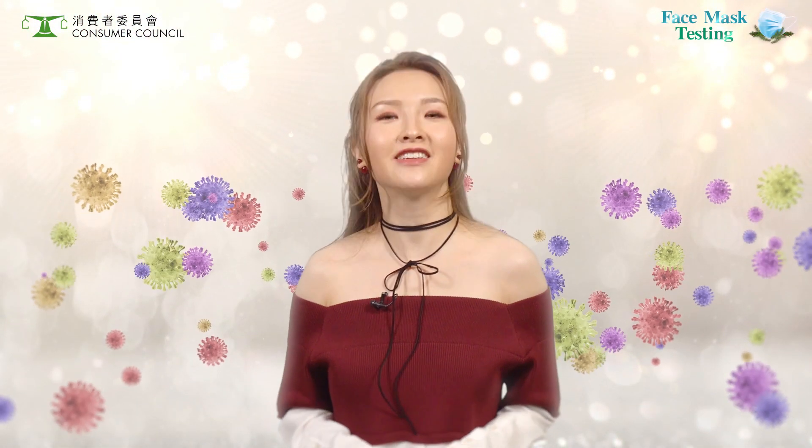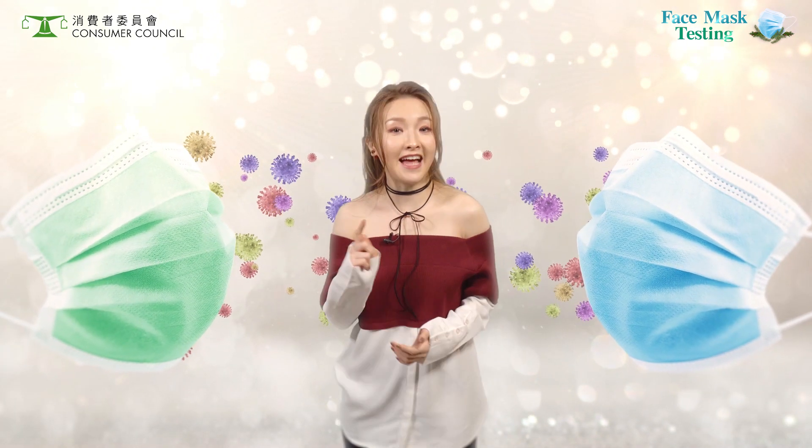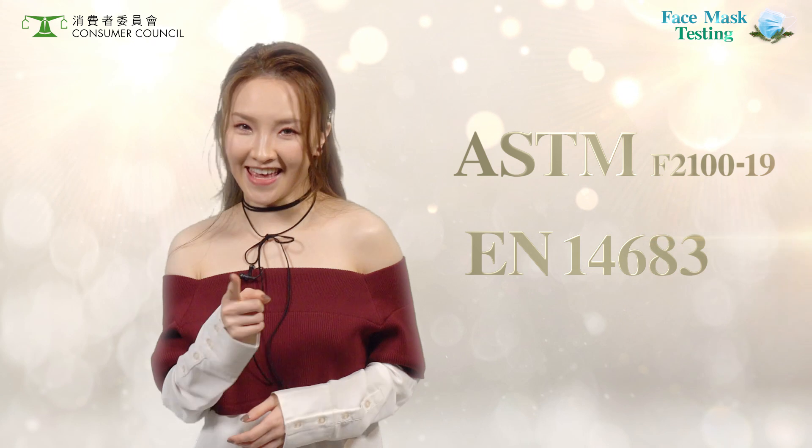With the coronavirus in full swing, always wear a face mask to protect yourself and your family. But is your face mask really effective? When choosing face masks, remember to check these labellings.